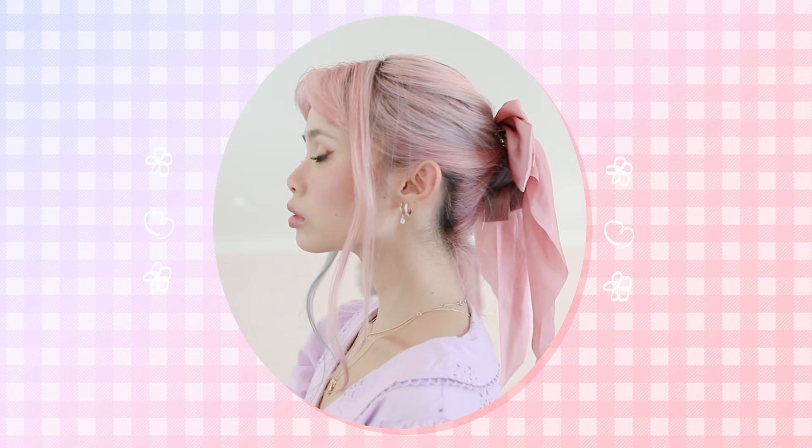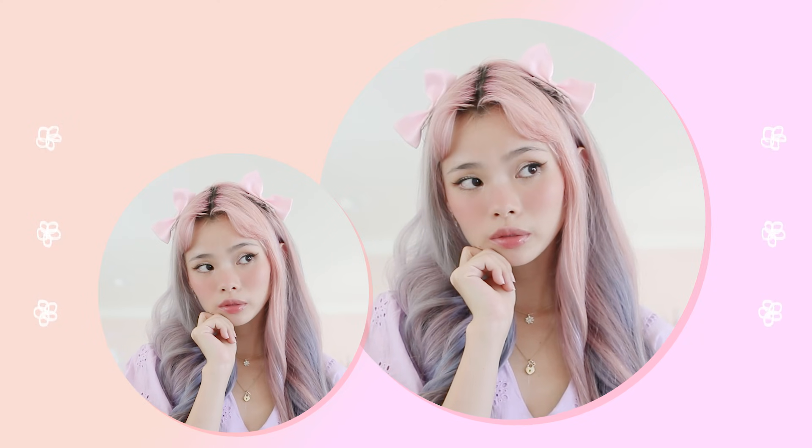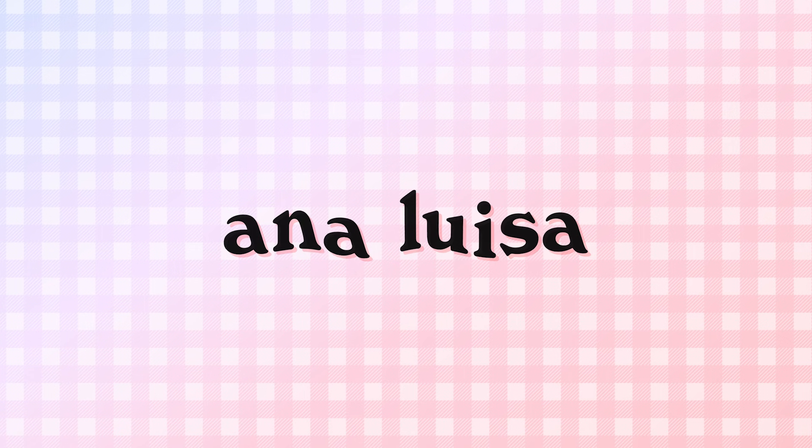Thank you so much for watching this video! And as always, thank you so much for sending in your requests so that I know what you guys would love to see in these anime-inspired hairstyle videos. Also, don't forget to check out Ana Luisa, the lovely sponsor of this video. You can check out the link in my description box below because they're having a huge 20% off summer sale.